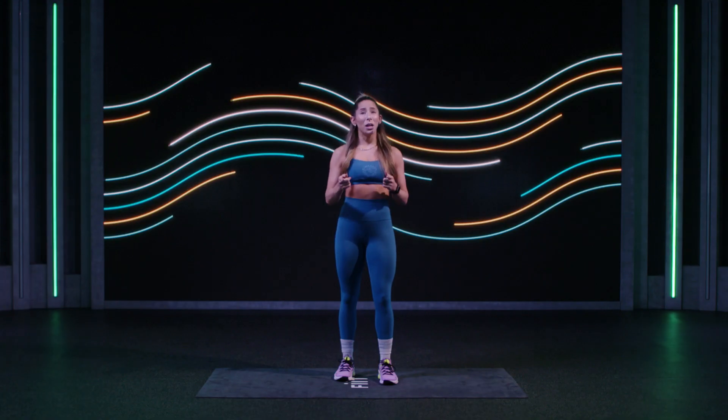What up fit crew? Let's talk about the aerobic energy system. And no, I'm not just talking about ATEEZ aerobics.